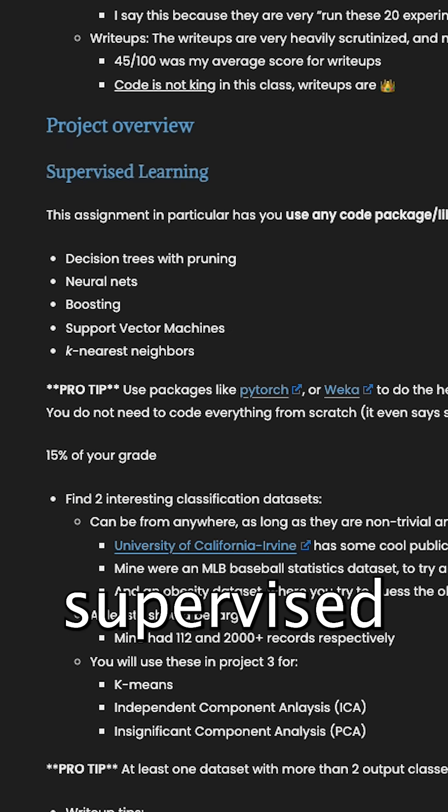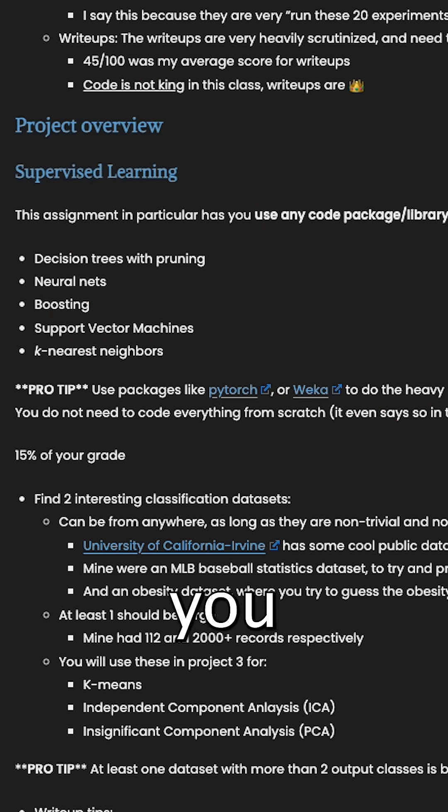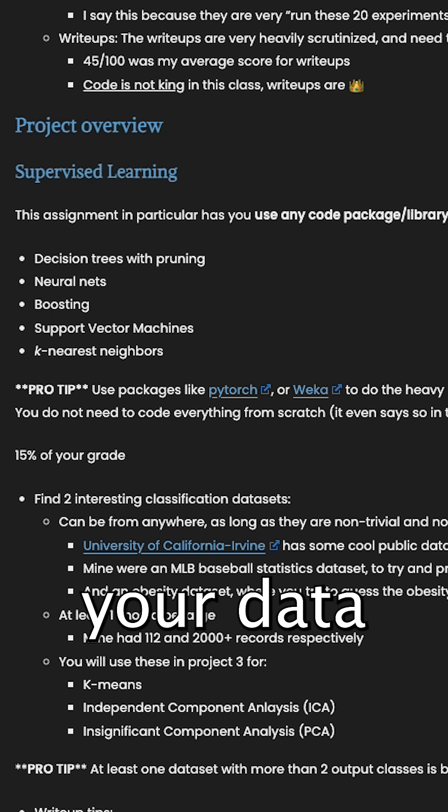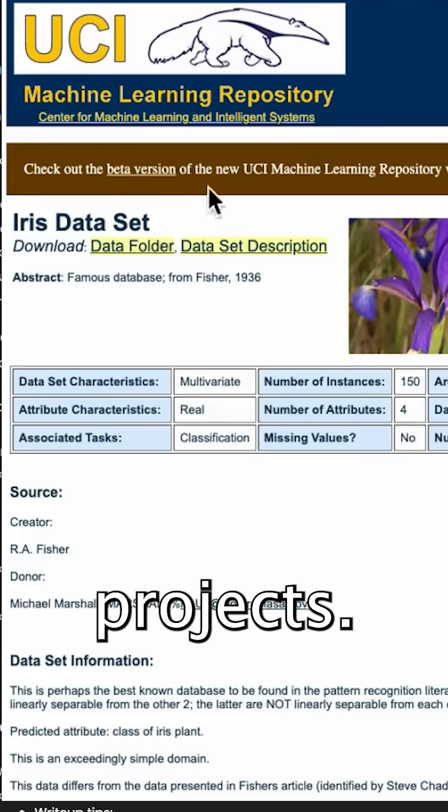The first project is supervised learning. Basically, you can use any pre-existing code package or library to do this. My pro tip is to really think about your dataset that you're going to use, because you will end up reusing it for other projects.